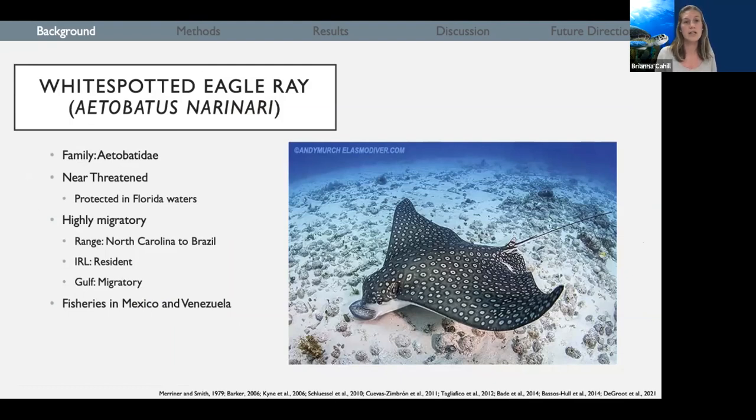However, they are protected here in Florida coastal waters. Because of their pelagic nature, they can be highly migratory, with northern extents reaching up to North Carolina and southern extents reaching down to Brazil. DeGroote et al. 2021 found that populations in the Indian River Lagoon tend to be fairly residential, whereas populations on the Gulf side of Florida tend to be more migratory. Because of their migratory nature, they can encounter fisheries in Mexico and Venezuela.